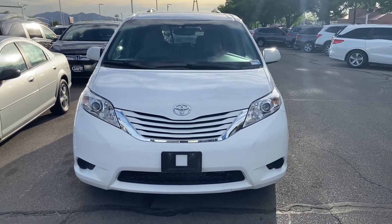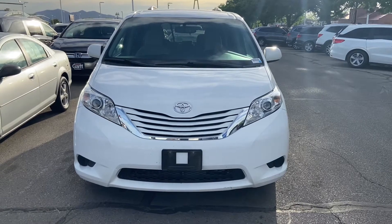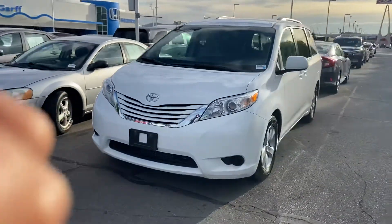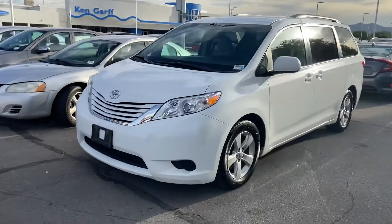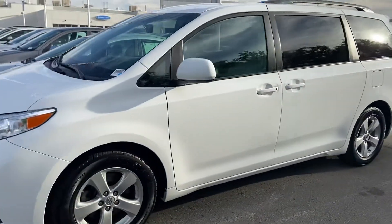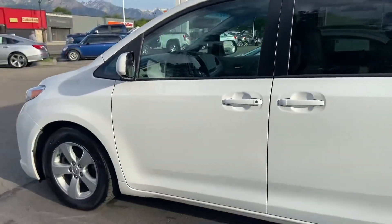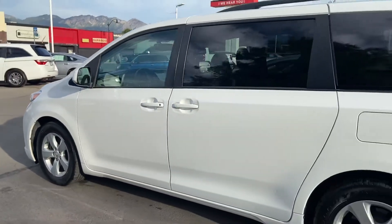Welcome to Kangara Honda downtown, my name is David Reyes and we're looking at a 2015 Toyota Sienna. Right off the bat, this car looks amazing. I'm going to start with a quick walk around.